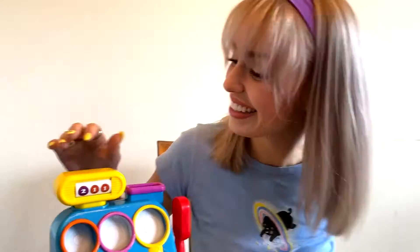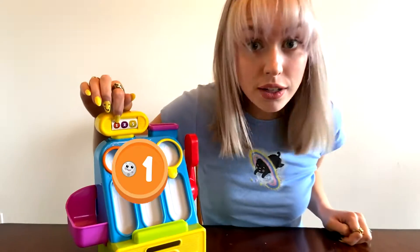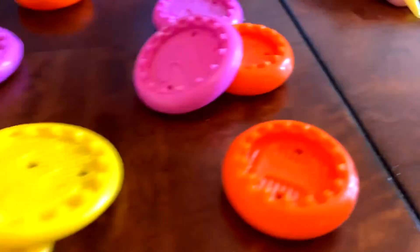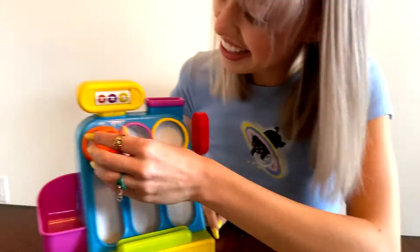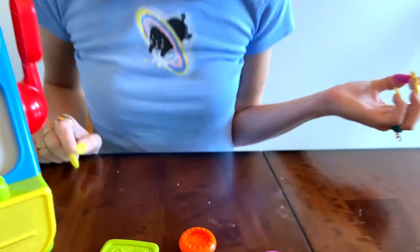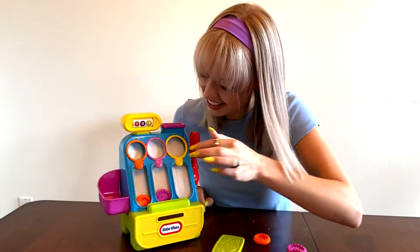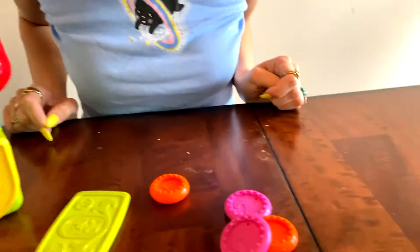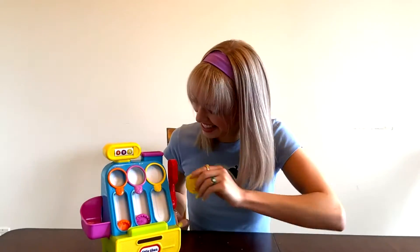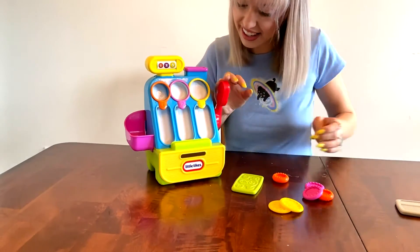Let's do it again! We need one small coin, one medium coin, and one large coin. Do you think you can help me find those? Yes! Good job! Now we need a medium purple coin — thanks so much! Now we need a yellow large coin. Wow, you're really good at this! You guys are the best!